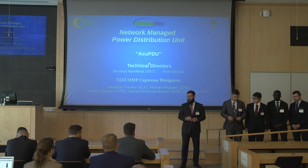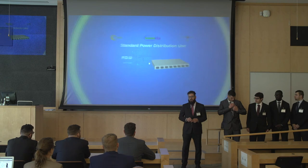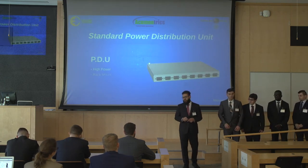For those of you who don't know what a power distribution unit is, they're simply high-grade power strips that have rack-mounting capabilities and extra features such as fault tolerance.